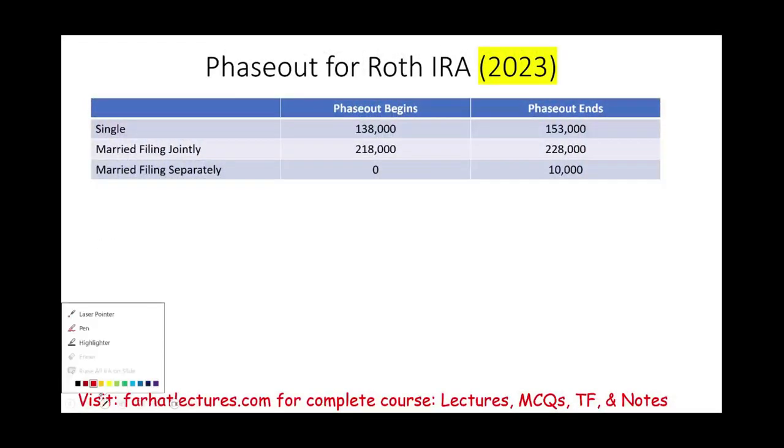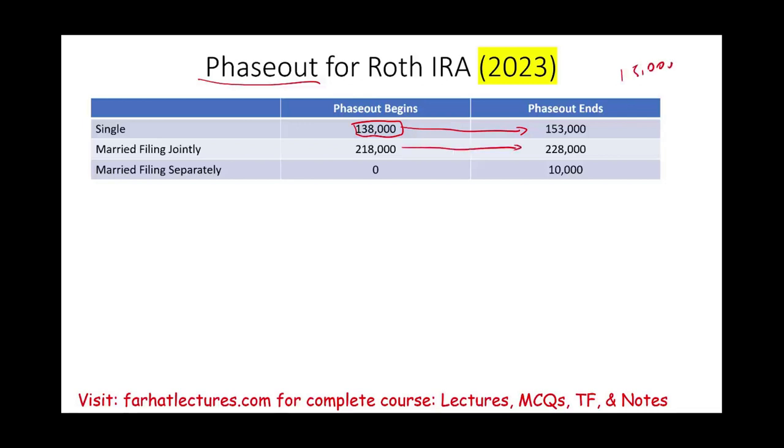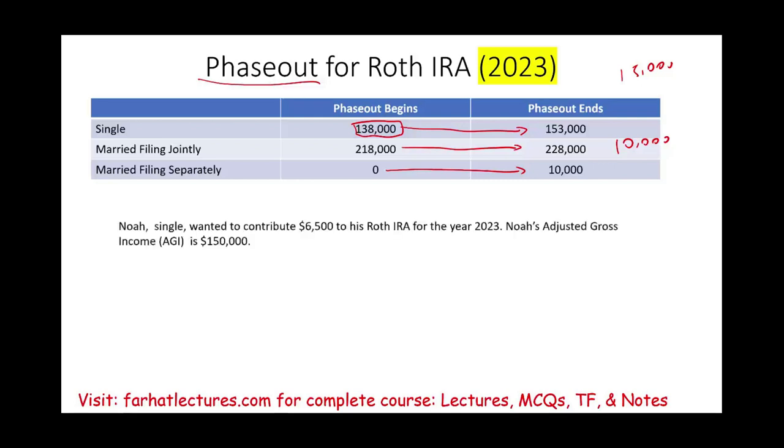As with the traditional IRA, Congress is generous to a point — there's always a phase-out. The phase-out starts at $138,000 of adjusted gross income and ends at $153,000, so the range is $15,000 for single filers. For married filing jointly, it starts at $218,000, but the range is only $10,000. For married filing separately, it goes from $0 to $10,000.